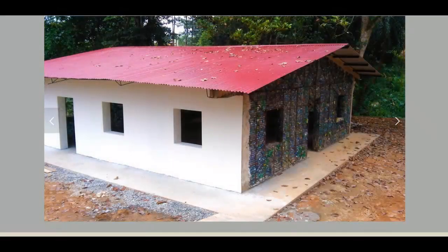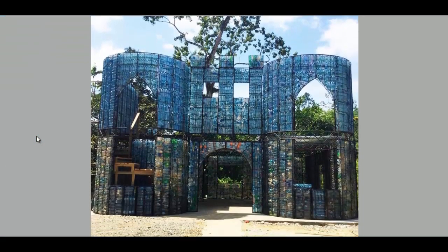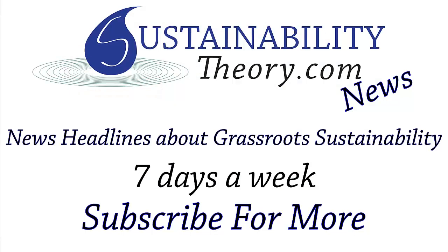This is a pretty great idea, and I'm glad to see this organization is doing this work. If you want to read more about it, you can go to the website. The link is in the description, PlasticBottleVillage.com. And if you'd like to see more news headlines like this, subscribe to my channel. Have a great day.